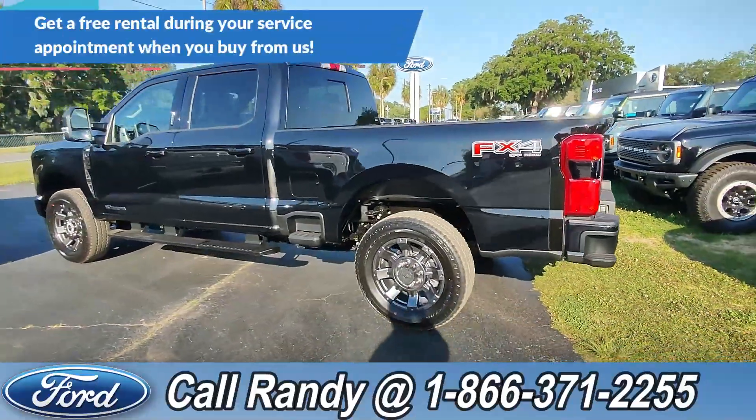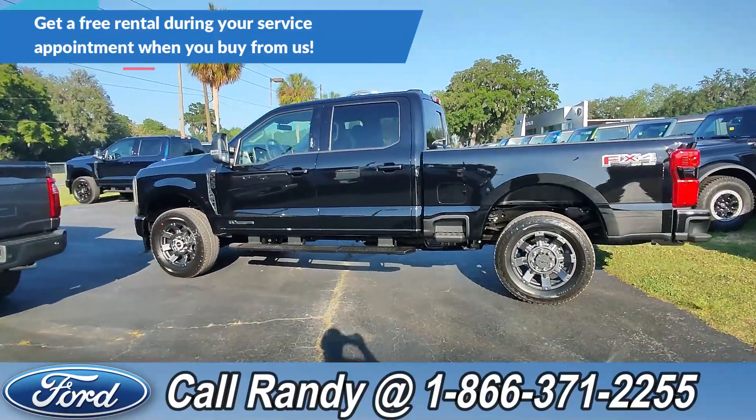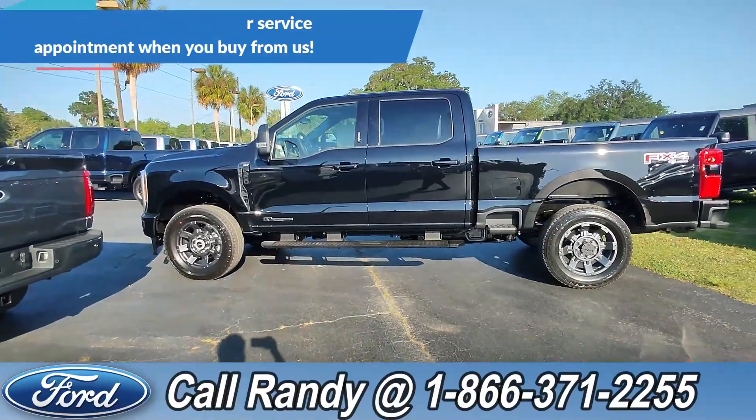We're going to take a look at it more in just a moment. If you want more information, check it out online at SantaFeFord.com or give us a call at the number below. Now we're going to look inside.